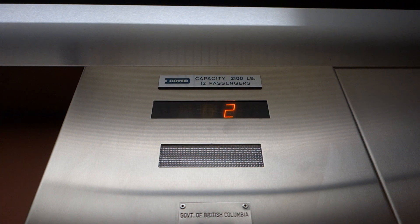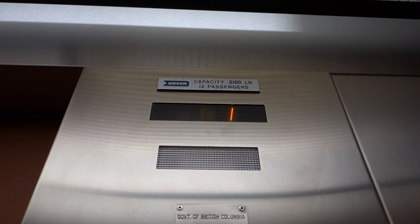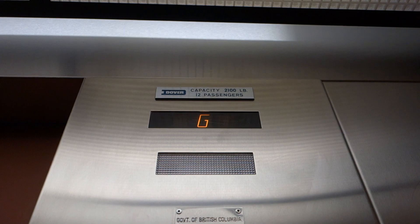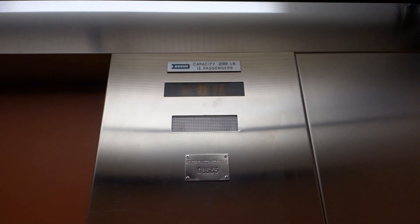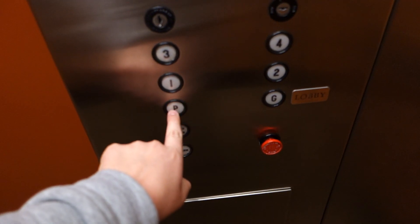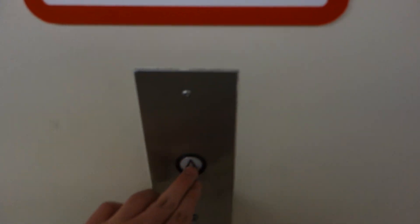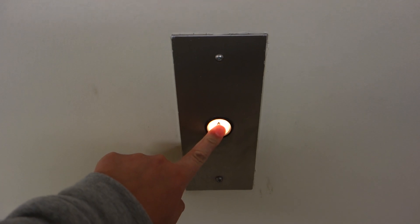2,100 pound capacity. 3,100 pound capacity. Let's go back up to four.